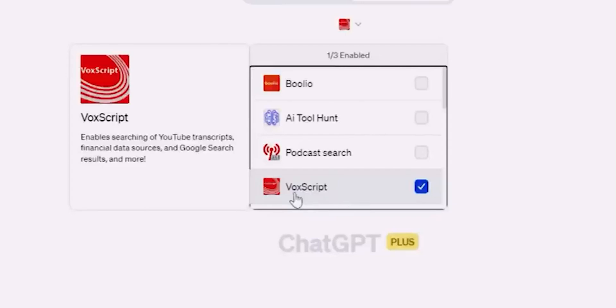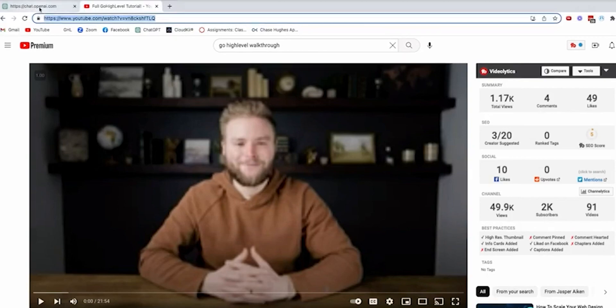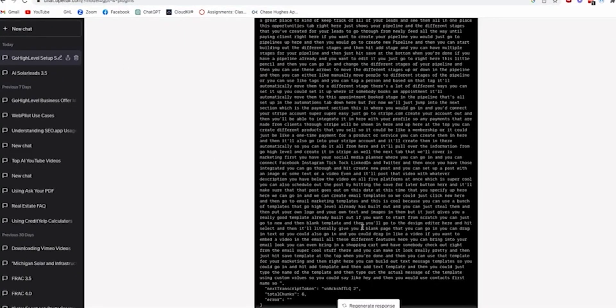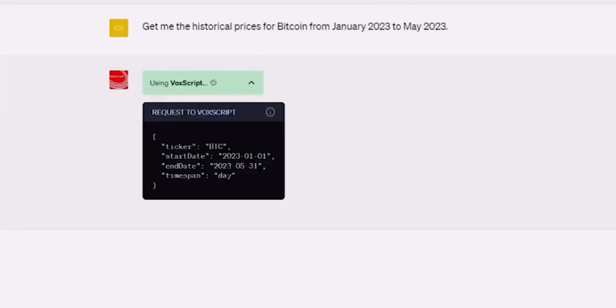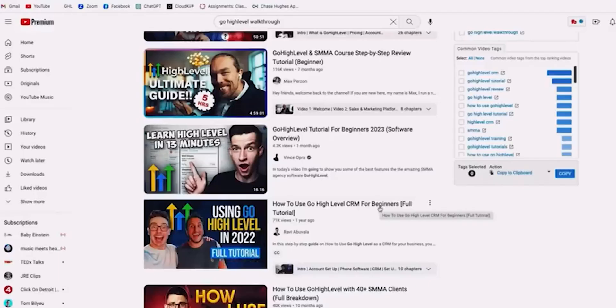Number 17: VoxScript. The VoxScript ChatGPT plugin helps search for YouTube transcripts, financial data sources, and Google search results using ChatGPT. The plugin also allows you to filter the results by topic or region.